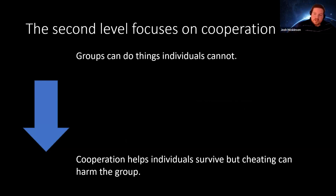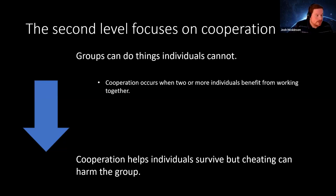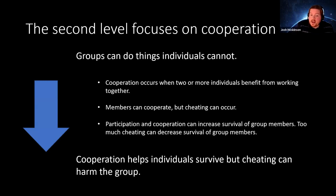The second level adds the social element of cooperation. We take the intermediate 'groups can do things individuals cannot' and move to 'cooperation helps individuals survive, but cheating can harm the group.' We teach the definition of cooperation — how two or more individuals interact and benefit from working together — and that participation in cooperation can increase survival, but too much cheating can decrease the survival of group members.